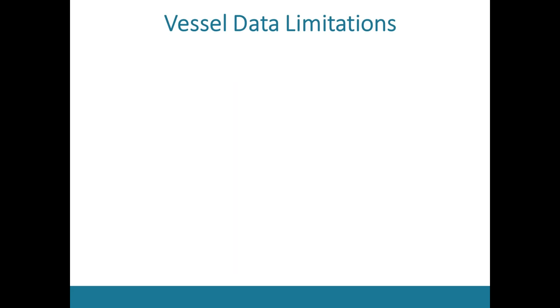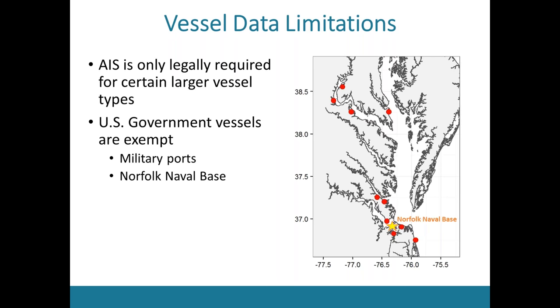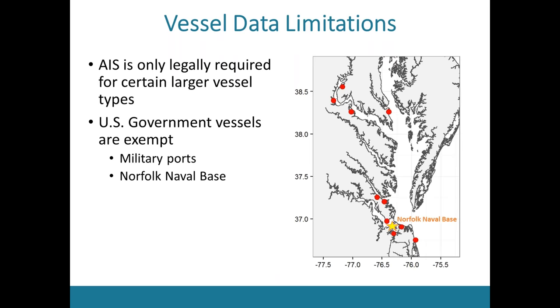There were some limitations of the data to consider. AIS is only legally required for certain vessel types, including larger commercial vessels, so smaller commercial vessels and recreational vessels are both unaccounted for. Additionally, U.S. government vessels are exempt from AIS reporting requirements, and here in the Chesapeake Bay we have a significant number of government vessel ports, as well as the Norfolk Naval Base — the largest naval base in the country. So the AIS data we used may be underrepresenting actual vessel activity in the bay, but it's the best we have.